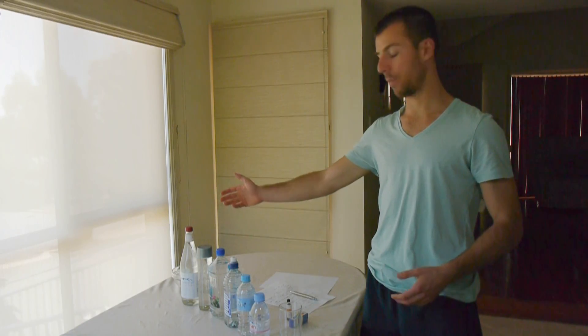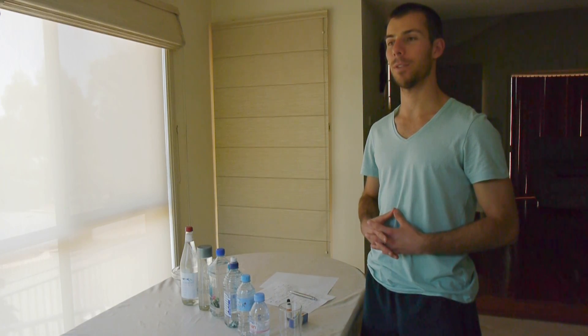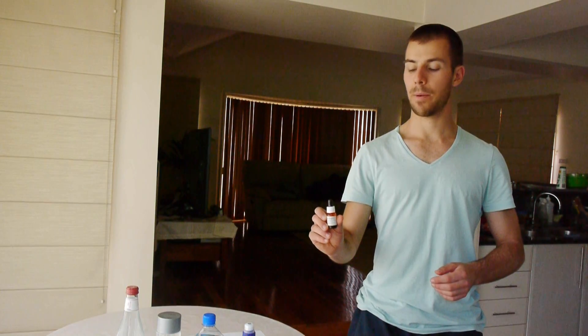Hi, I'm Ante from Primal Move. We're going to compare all these different types of waters, even do a pH test and see which one's the healthiest for us. We have a pH tester and we're going to add a few drops of this to every water and find out which water has the closest pH to what your blood has.